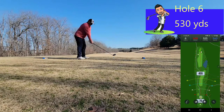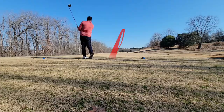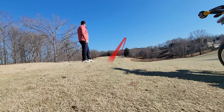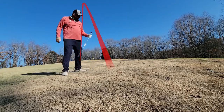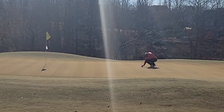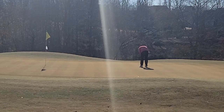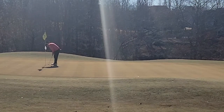On to hole number six — a 530-yard par five. Made a slight swing correction and hit this one really good down into the valley. I've got 275 yards to the flagstick with the ball slightly below my feet. Came up a little short just on the other side of the bunker, so I hit a little modified flop shot to get it on the green. Got about a 20 to 25-footer for birdie — just trying to nestle this up close, tap it in, take my par. Six holes in the books, one over par.